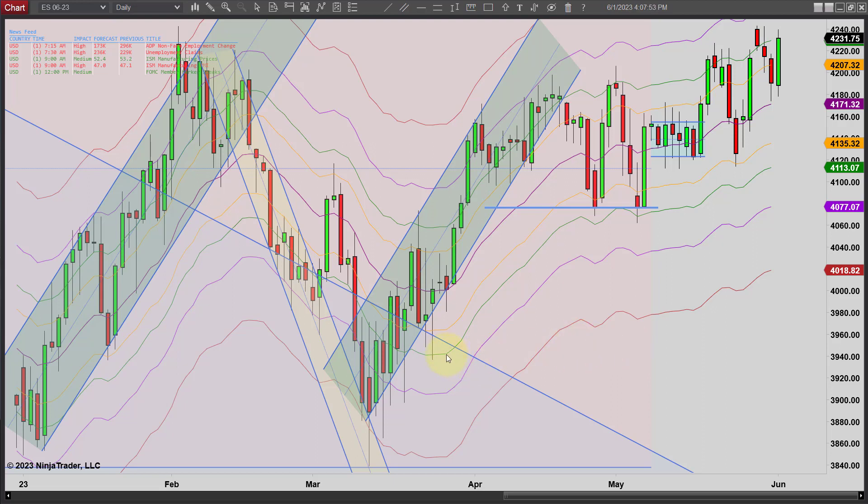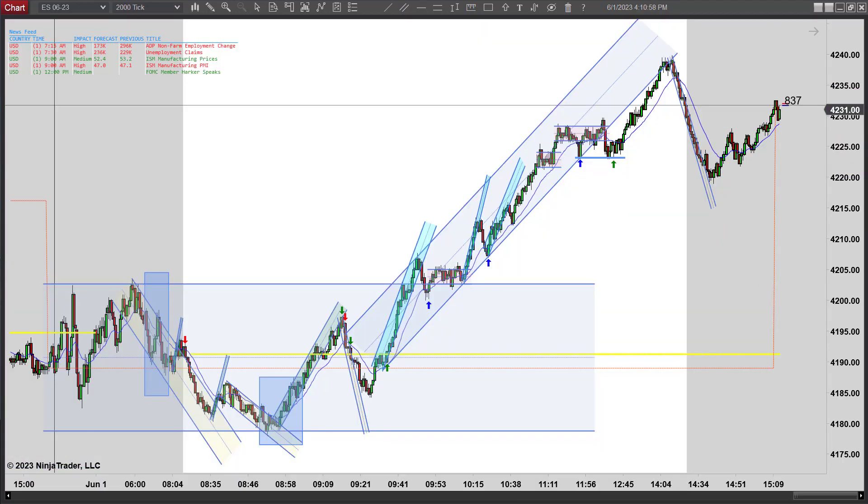Let's flip over to the 2,000 tick chart and we'll go through the trades and wrap up this week. Here's a look at our intraday chart. You can see we started out in what looked like was going to be a range, and then we broke out up here.